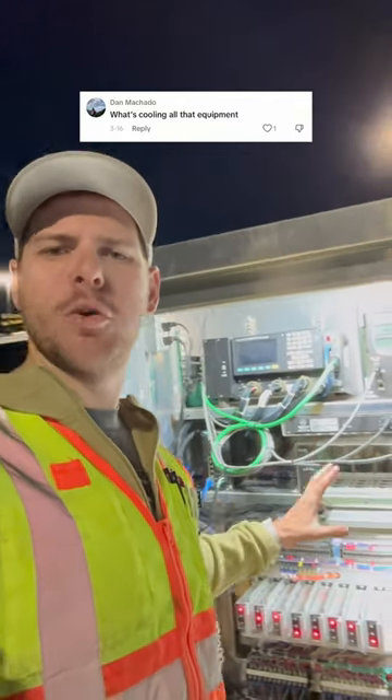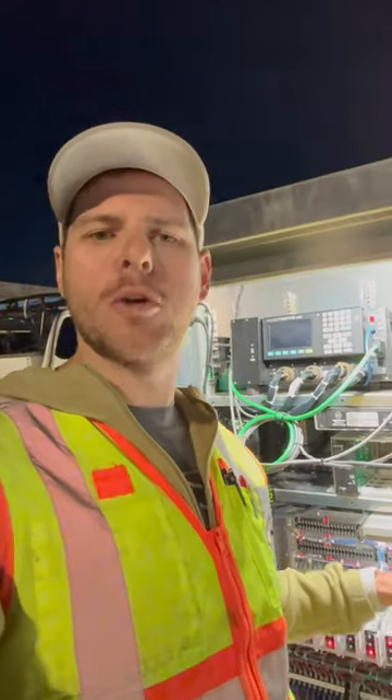Want to know how all of this equipment inside this controller cabinet stays cool? Many engineers have spent countless hours designing an adequate cooling system for all of this hardware.